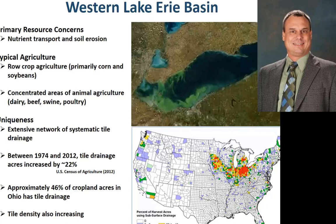What's unique about this area is the extensive network of systematic tile drainage. On the map on the bottom, you can see the extent and the bullseye in that northwest corner of Ohio where a large percentage of all the agricultural land is systematically tile drained. Between 1974 and 2012, we saw an increase of about 22%. Approximately 46% of all cropland acres in Ohio are tile drained, and the density is increasing — subsurface tile now centered on 15-foot centers.